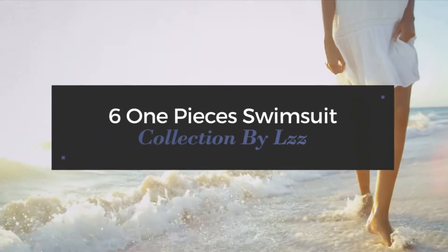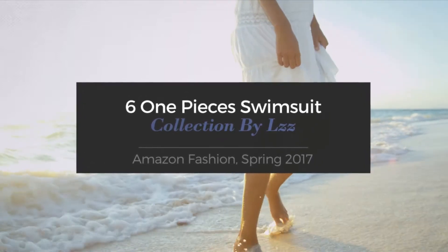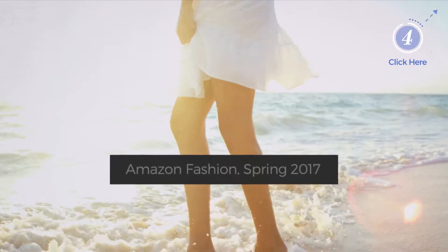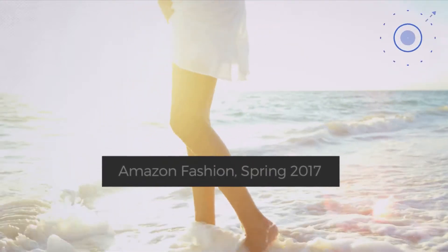6 One-Pieces Swimsuit Collection by LZZ. Amazon Fashion, Spring 2017. At any time, click the circle and get the details about your favorite swimsuit.